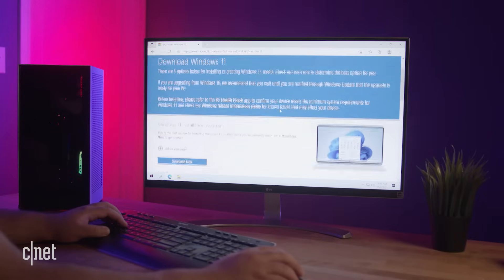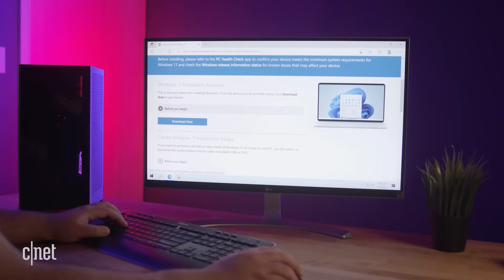The two methods I'm going over are: one, downloading the update directly from Microsoft's website, and two, creating a bootable USB. But first, I'm going to go over how to check if your PC is even compatible with Windows 11. If you already know this, feel free to skip ahead in the video — I left time codes in the description below.